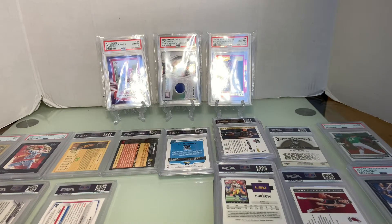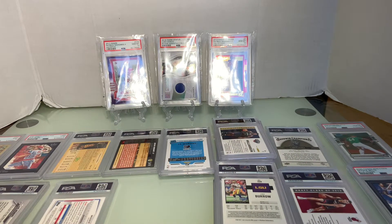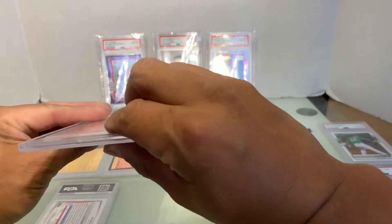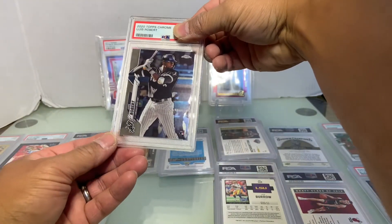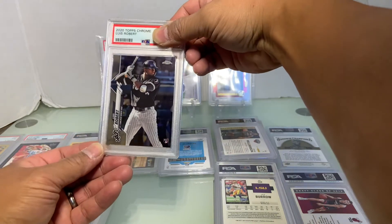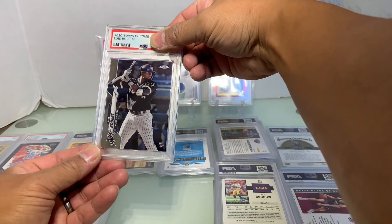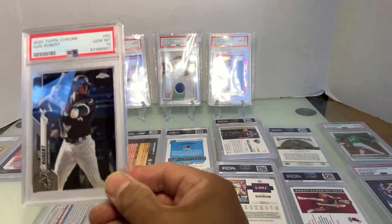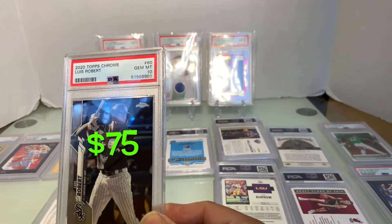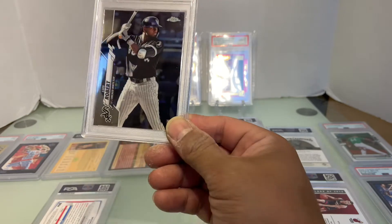Let's go with Luis Robert — he's hurt, he's on the injured list. This is a chrome rookie card. It looks pretty good. And yes, a Gem Mint 10! Value's going down at 75 though.